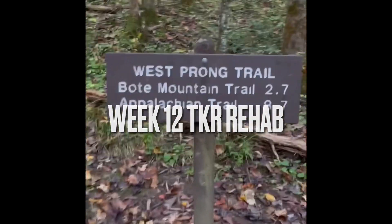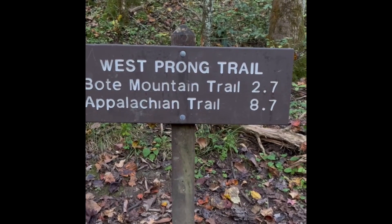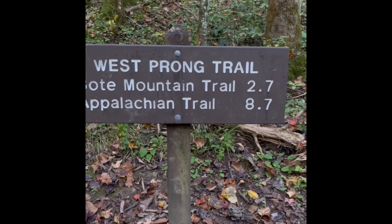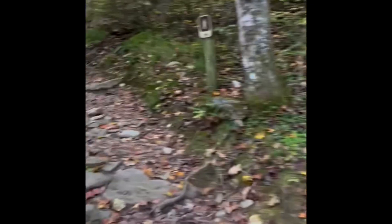Good morning everybody. Week 12 of Total Knee Replacement and we're hiking West Prong Trail up to Boat Mountain. It's just a little over five miles — we might do a little bit more up on Boat. But it's a beautiful day to be in the woods.